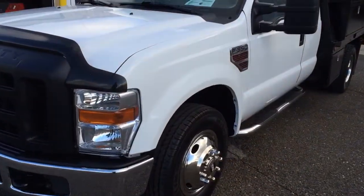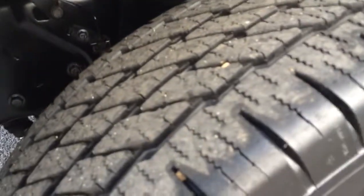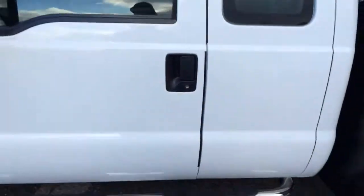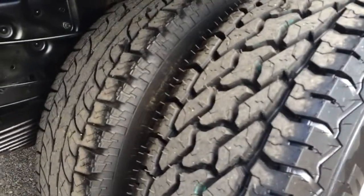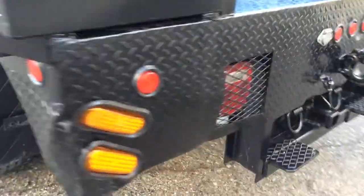It has a 6.4 Power Stroke diesel engine. Front tires are probably 75-80% on Michelins. The truck has new chrome simulators on it and new chrome Nerf bars. The two outside back tires are brand new, and the inside tire is probably 40-60%.